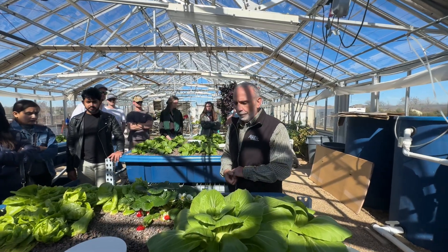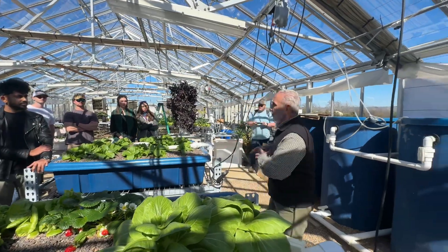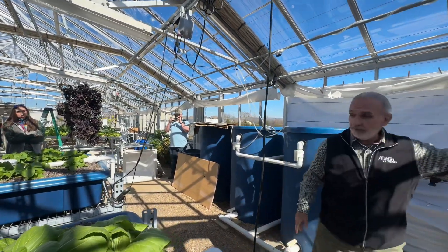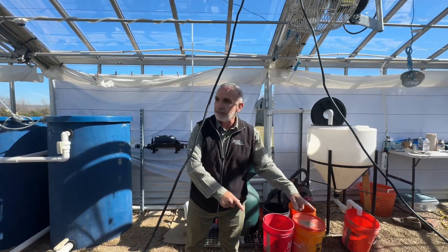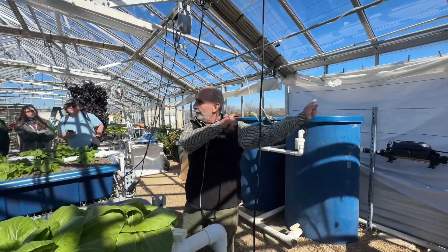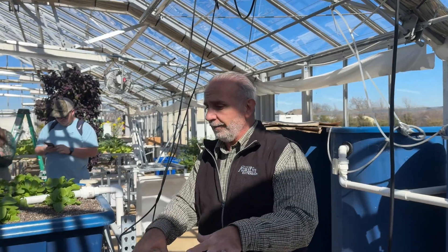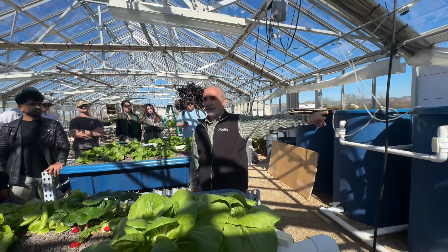This is sometimes called ebb and flow. This is my aquaculture — the fish production. When I flush the fish waste and divide it into five-gallon buckets, that's the food I'm bringing from there to here. That's why it becomes aquaponics — the only food these plants get is from the fish waste.